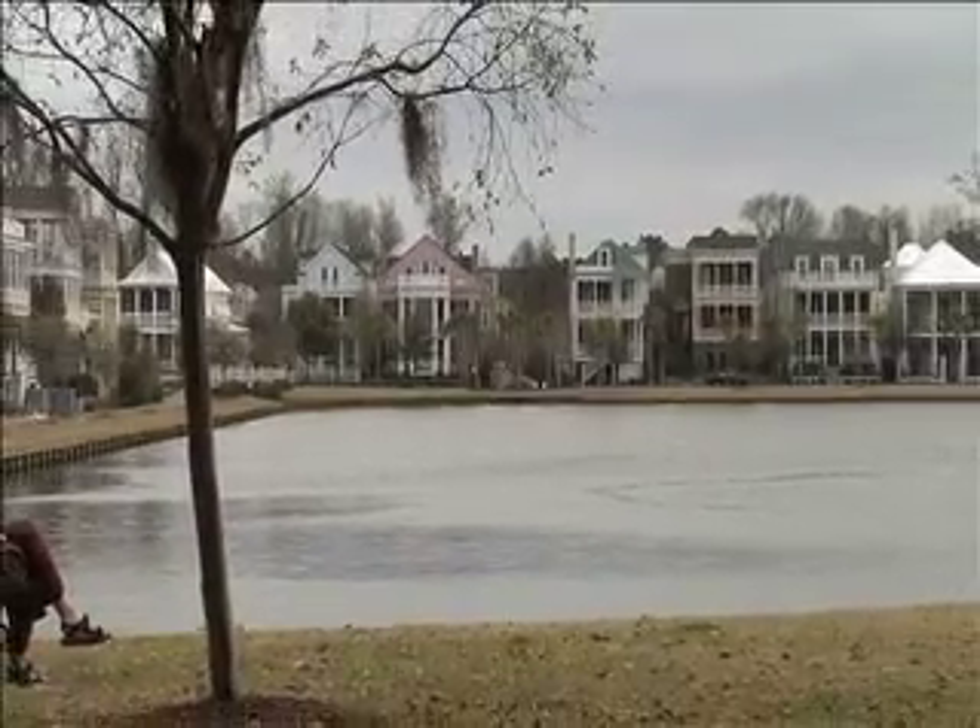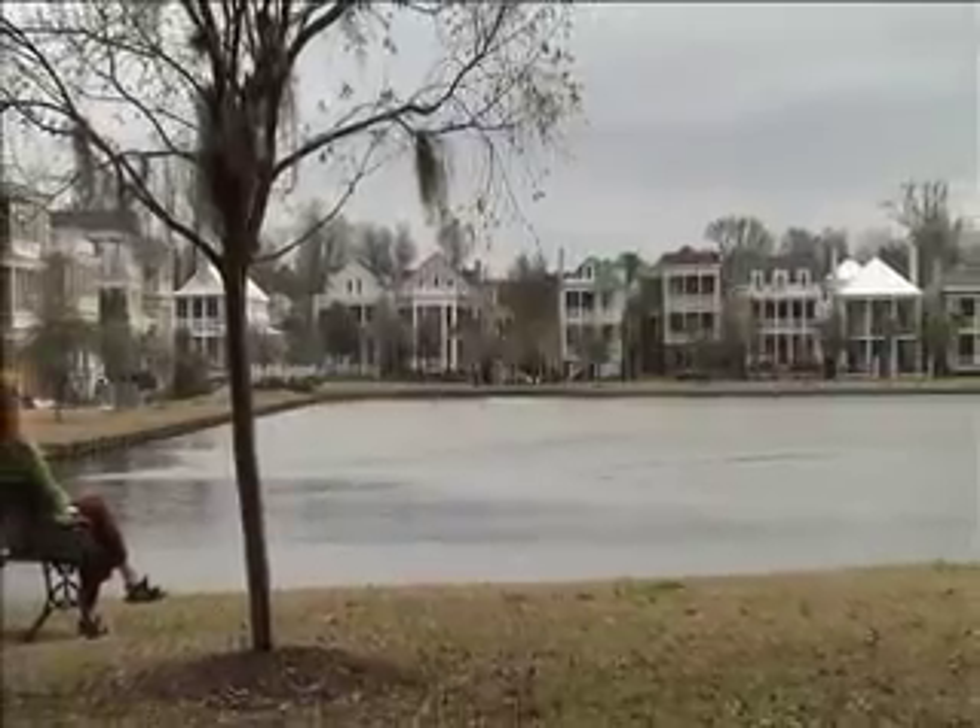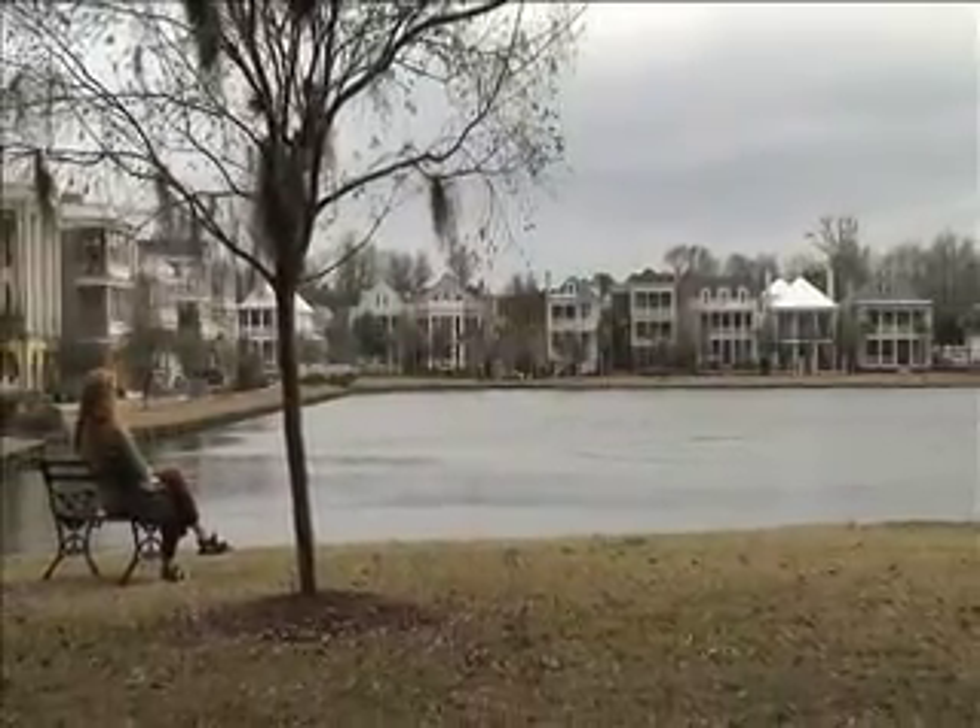If you would like a complimentary tour of Ion in Mount Pleasant, South Carolina, please contact me, Bob Brenneman, at 843-345-6074, or you can visit my website at charlestonproperty.net.